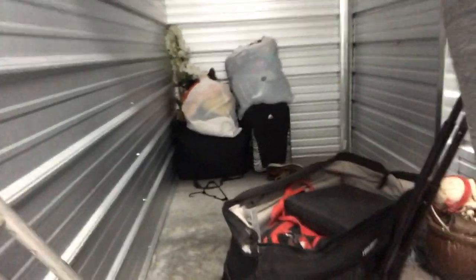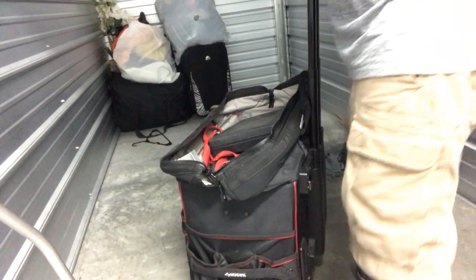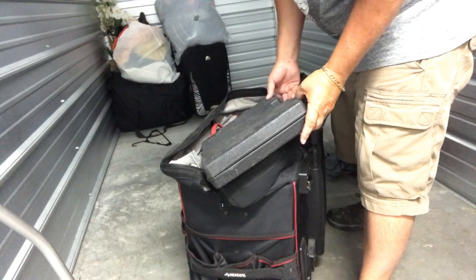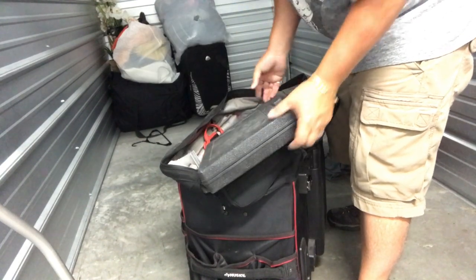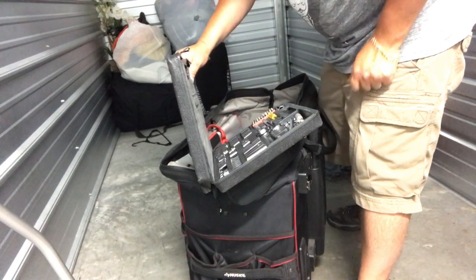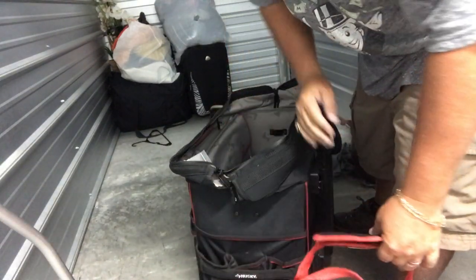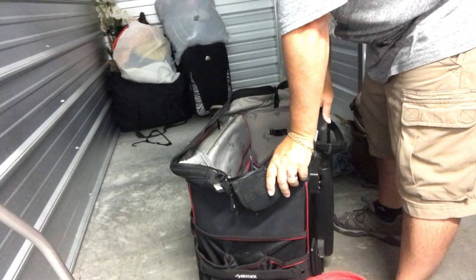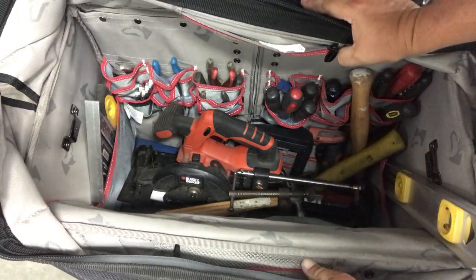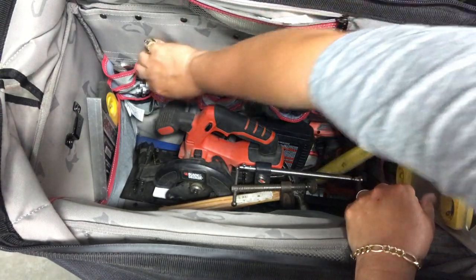The good news is this thing is really heavy - like really heavy. Decent little socket set - that's probably eight bucks. Guys, come over here and check this out. We got tons of tools over here - tons of tools.